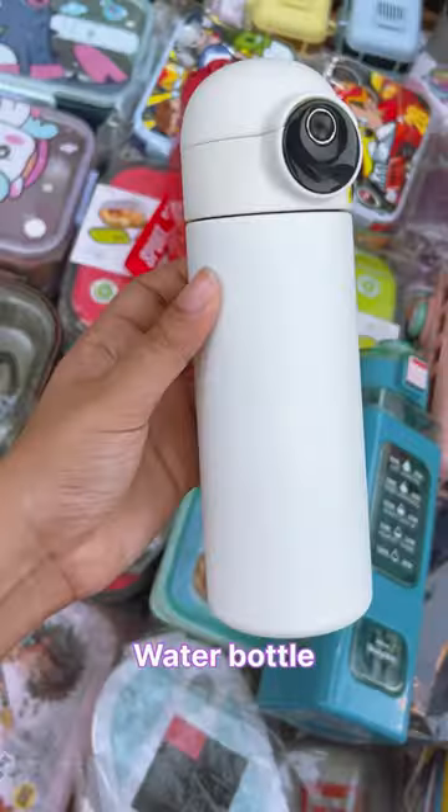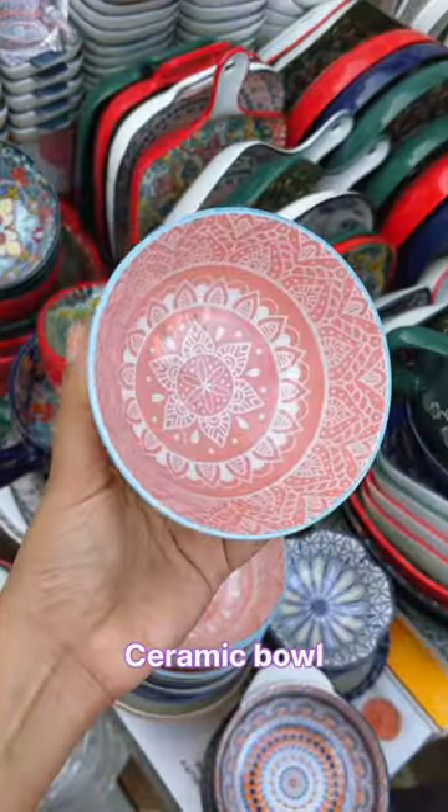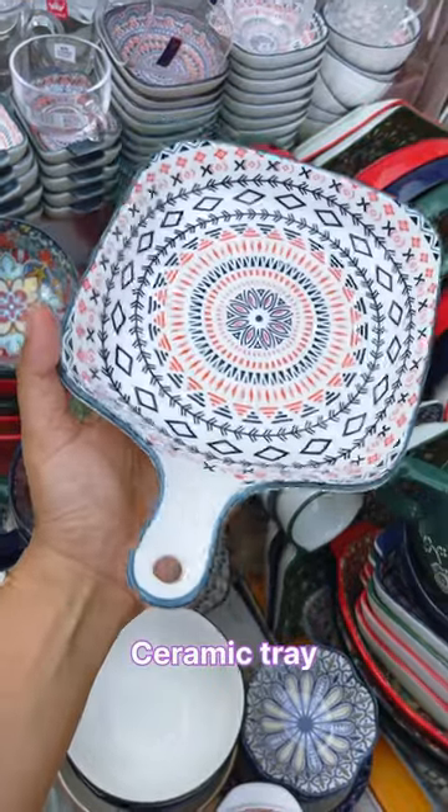I also found some really cool water bottles under 400, and ceramic bowls and trays that you get under 300.